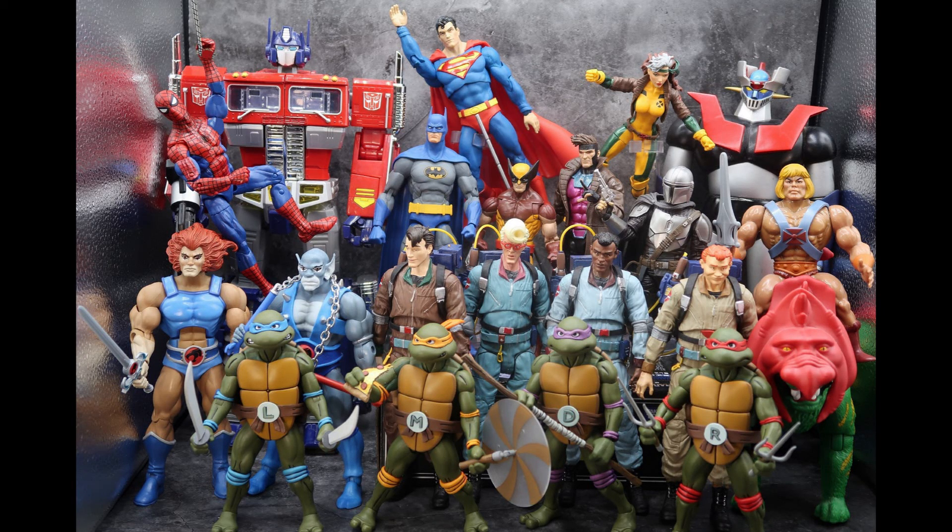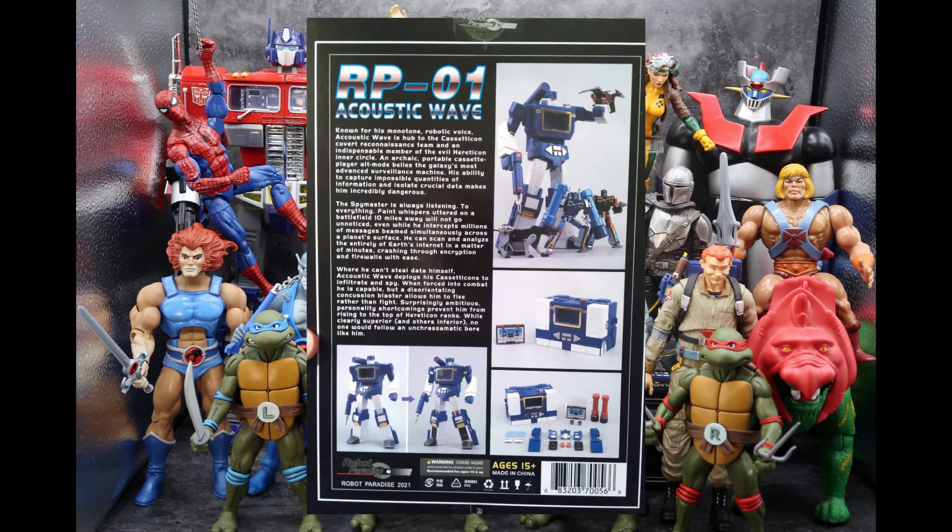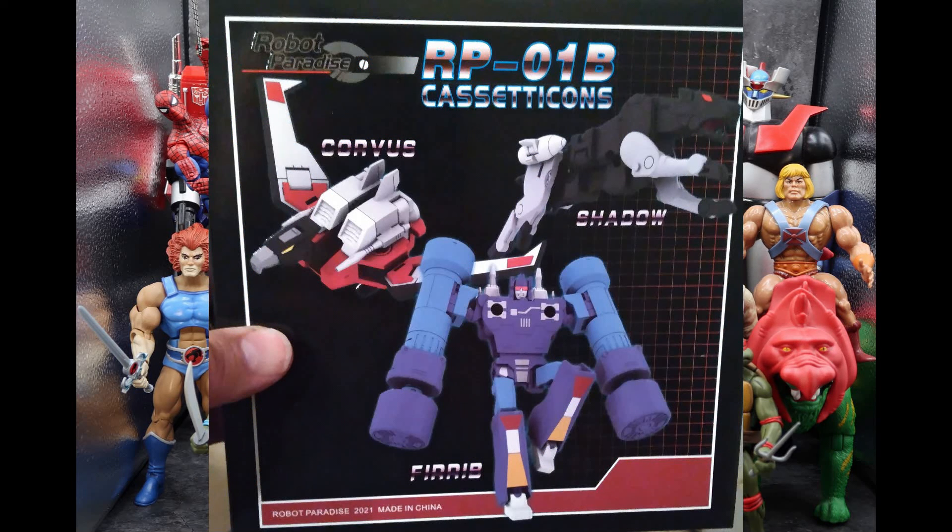For Transformers, the package from The Chosen Prime also had this awesome Robot Paradise Zero One Acoustic Wave. If you know anything about Masterpiece Transformer third parties, you'd know this is what we call the Fans Toys Soundwave — it was awesome. It's huge and I'm going to put it on my shelf to replace the Takara Tomy one because I like the more cartoon aesthetic this one has. It's just beautiful. On the back of the box you can see a brief read-up and his other tapes that were sold separately. He actually has two forms — a toy form or a regular cartoon version — and he transforms into a tape deck. Very cool.